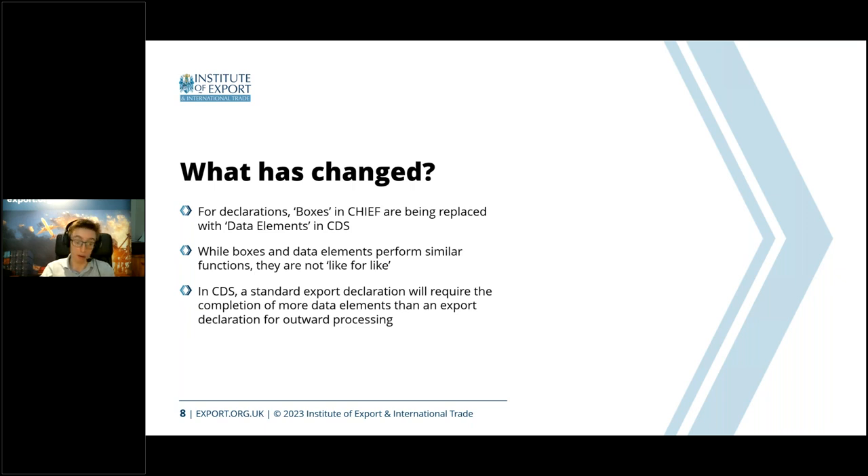A prominent example is box 44 in Chief, which covered authorizations, additional information, and various other things. CDS has split that out into data elements 2.2, 2.3, and to an extent 3.39, which take the place of the old box 44. Another example is the commodity code: Chief had an official box for this, and in CDS it's now potentially four data elements — 6.14, 6.15, 6.16, and 6.17. But the commodity code itself has not changed; you're just having to split it up.